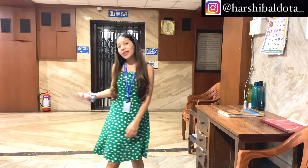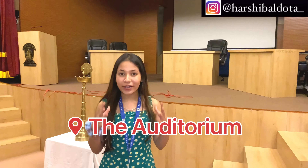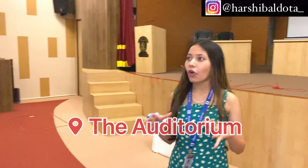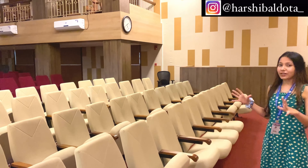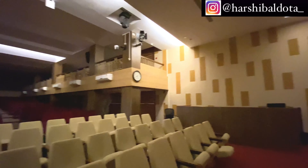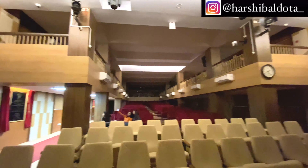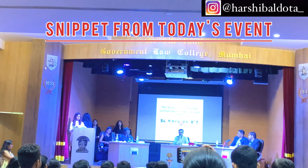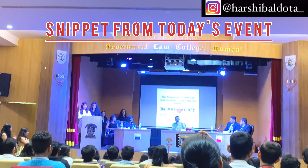This is the auditorium of GLC Mumbai. We had an event today called Knockout, so that's why the auditorium is open and the lights are on. It is very big and has a balcony as well, so it's a really pretty auditorium. All our events happen here.